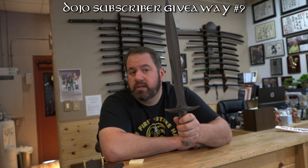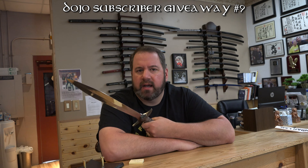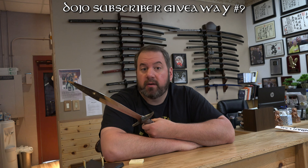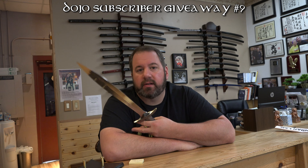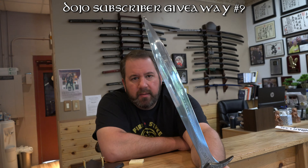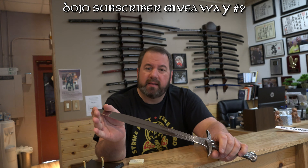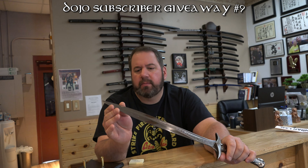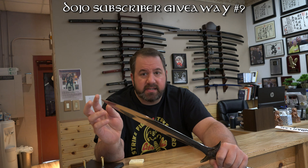Now, just so you know, before I give this away, this is not the United Cutlery version, which is a far more intricate and expensive sword — like a $300, $400 sword. This is a reproduction of that one. It is nice, but it is meant more for display. The other one, which I have, is much sharper. This is not a sharp blade, and it's not sharp at the tip.